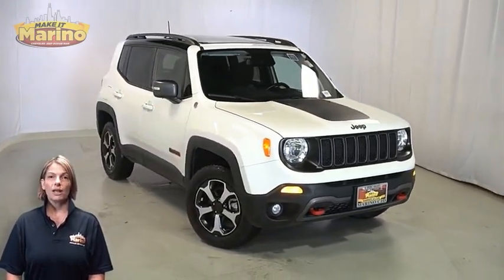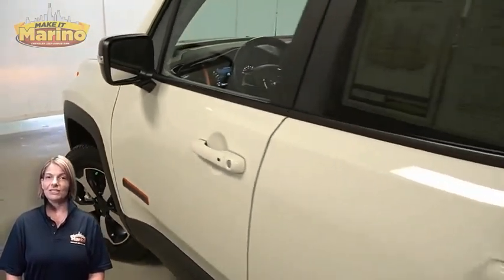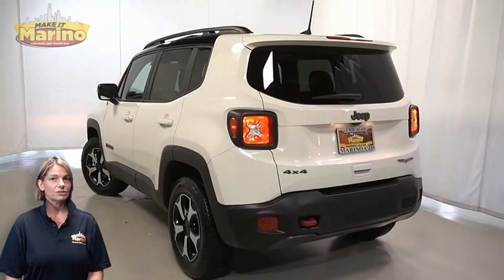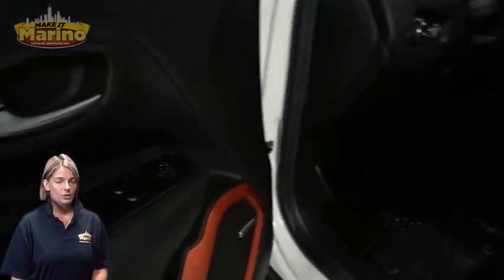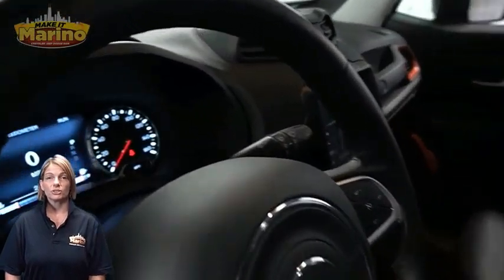With automatic headlamps, front fog lamps, 17-inch aluminum wheels, blind spot and cross-path detection, rear window wiper and washer, heated front seats, heated steering wheel, 24,000 miles on the odometer, and an 8.4-inch touch screen.